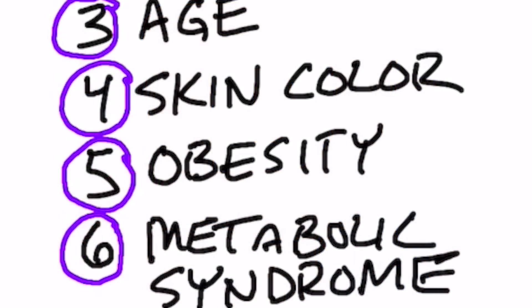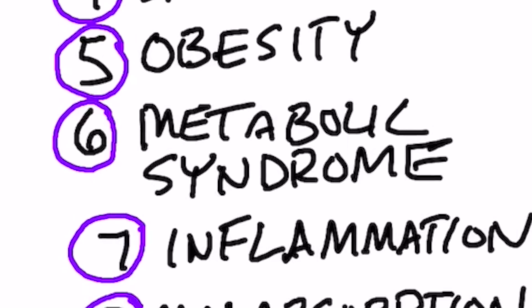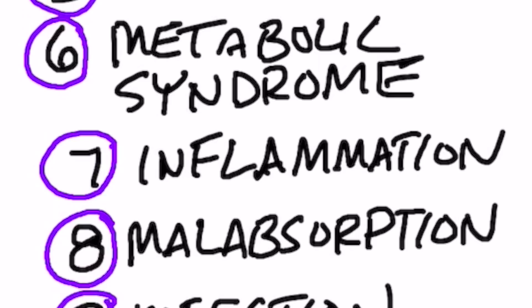Number five is obesity. The more weight you have on your body, the less vitamin D you're going to be able to absorb. Number six is metabolic syndrome, which includes diabetes, high blood pressure, and insulin resistance. Number seven is inflammation — if you have a lot of inflammation in your body, you're not going to be able to absorb very much vitamin D.